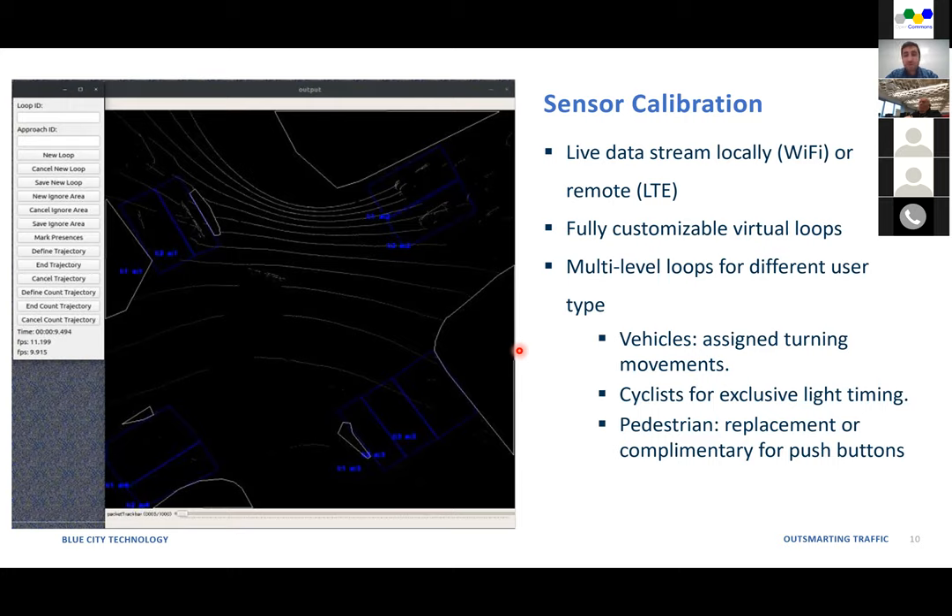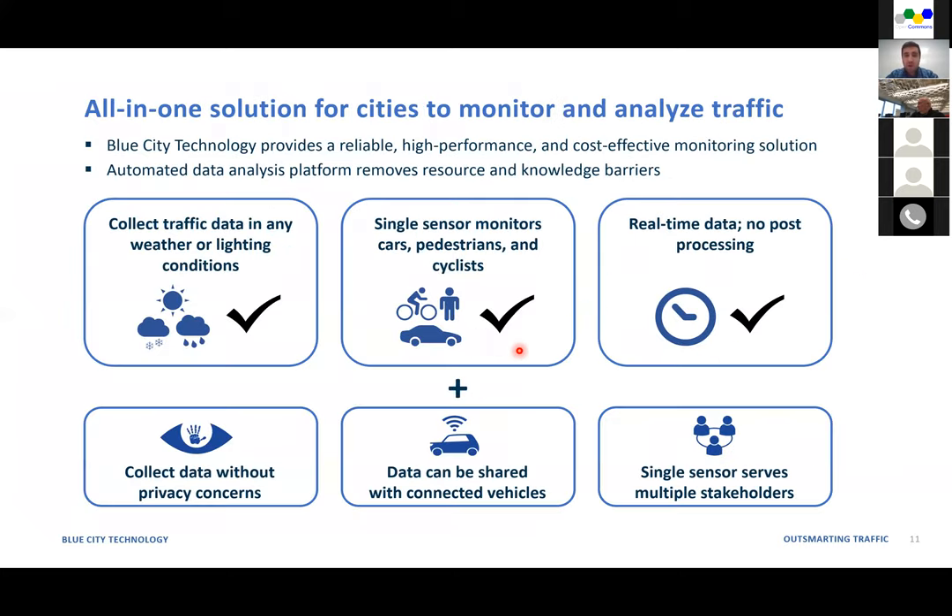For pedestrian detection, it could be a complementary part or a good replacement for push buttons, because we can see how many pedestrians are waiting at the corner of the intersection for the green light. One of the main challenges is that sometimes people press the push button but then leave or cross during the red time. With our sensor, we can detect if there is still a pedestrian stopped close to the corner — if not, the traffic light can ignore the push button and adjust the intersection timing accordingly.